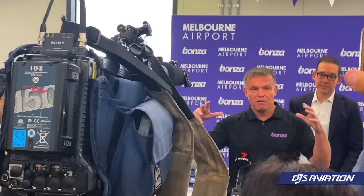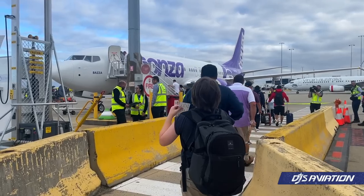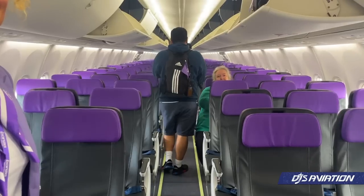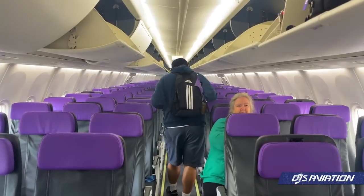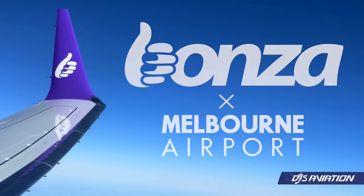Today I'm flying Bonza's 737 MAX on their inaugural service out of Melbourne International Airport. Are they truly ready to take Australia's aviation scene by storm? Let's find out today and enjoy the festivities put on by the airline.